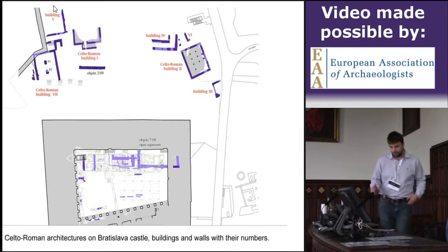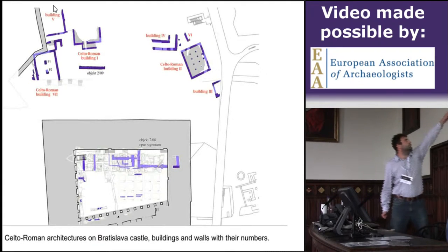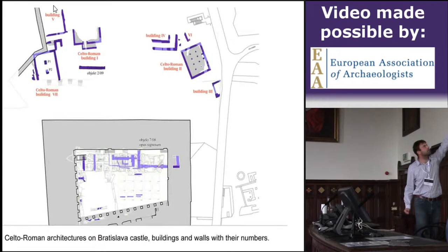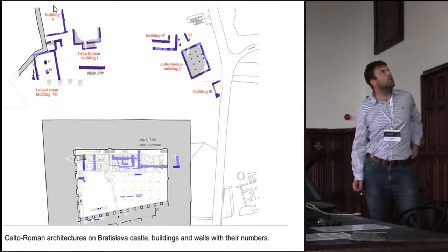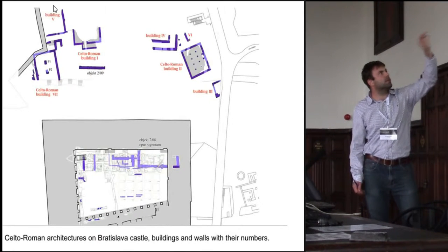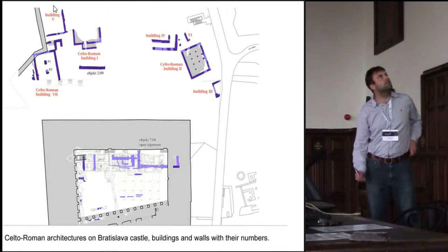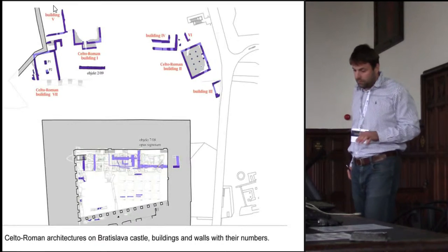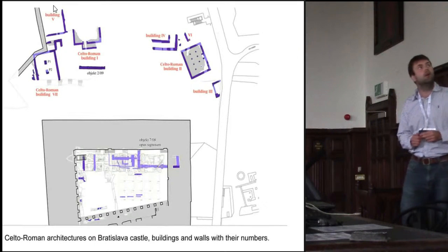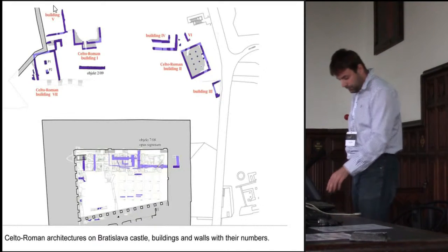We identified actually two places where Celto-Roman architecture was found. One was in the castle courtyard in the center of Bratislava Castle, and the other site was on the northern terrace, where there were many baroque buildings and baroque gardens in the 18th century. So this site, talking about the La Tène situation, was very disturbed because of these more recent historical destructions.